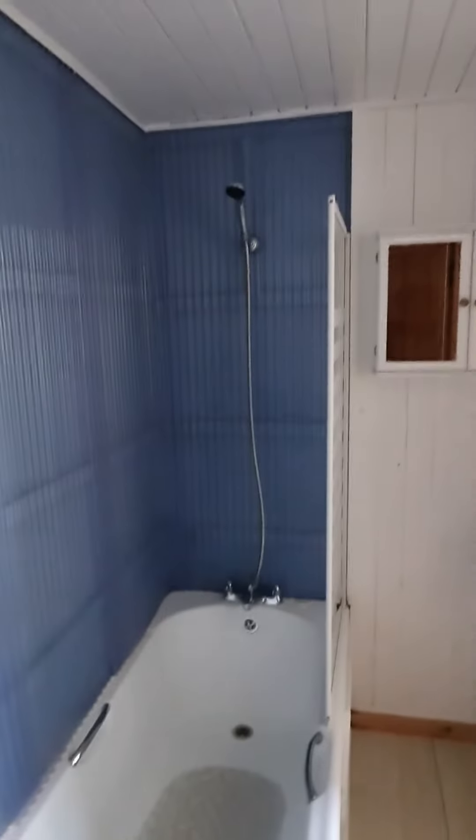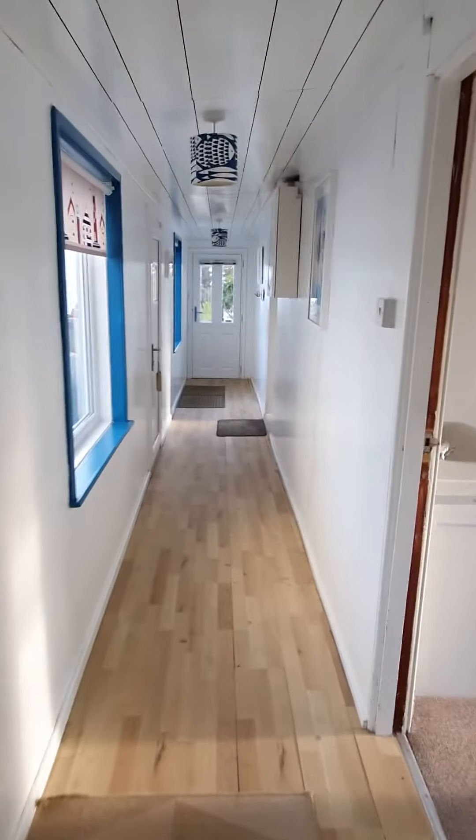Bath and shower. Not too shabby. Pretty cool. Right, bye bye.